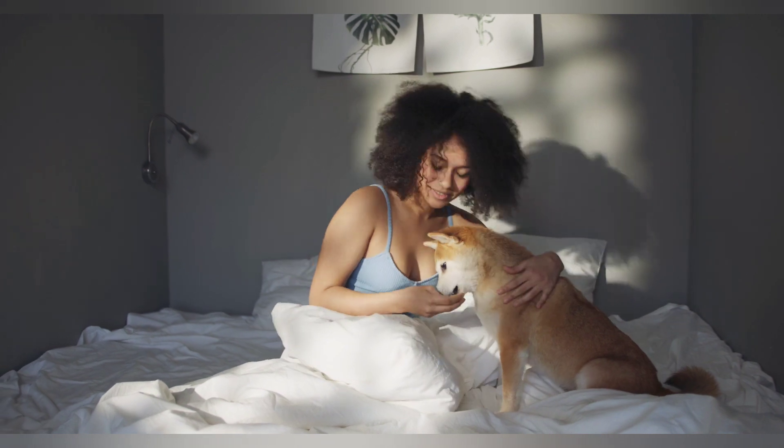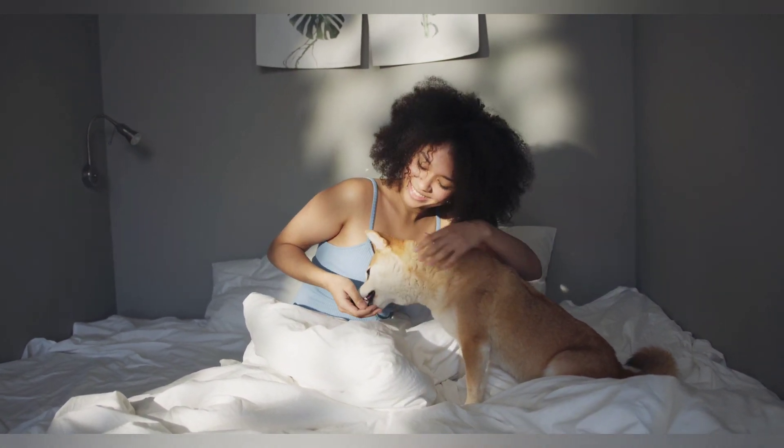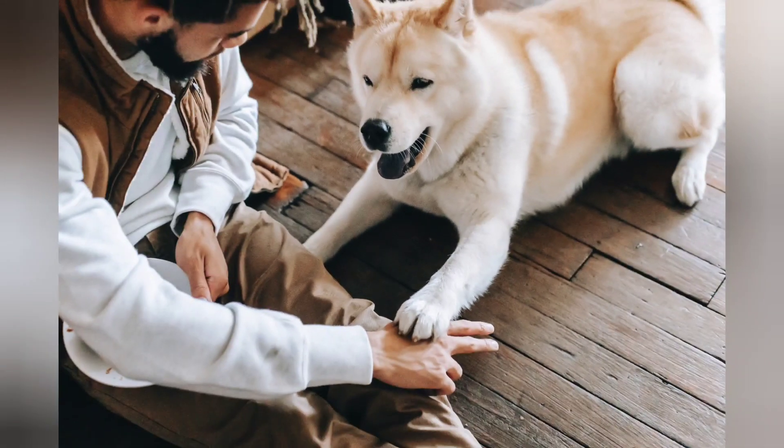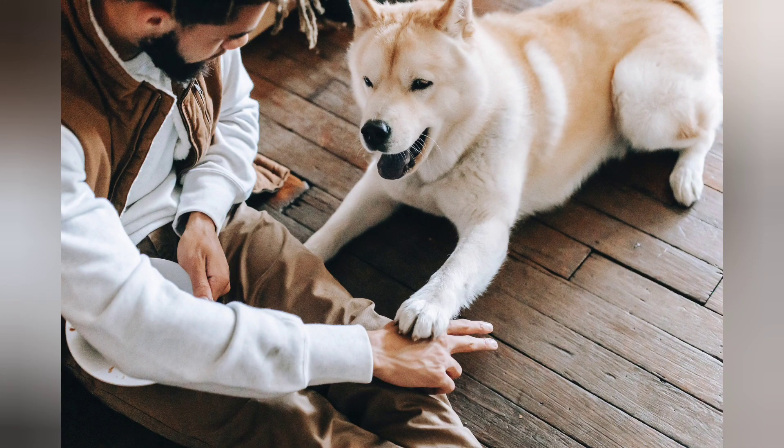Six: practice in different environments. It's important to practice your dog's tricks in different environments and around different distractions, so they learn to generalize the behavior and perform it in any situation.